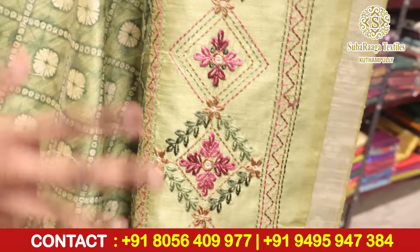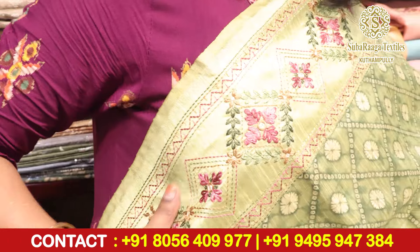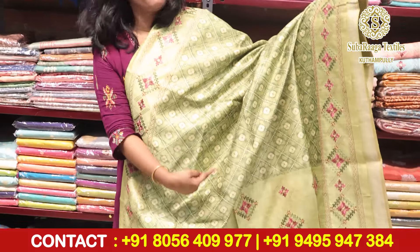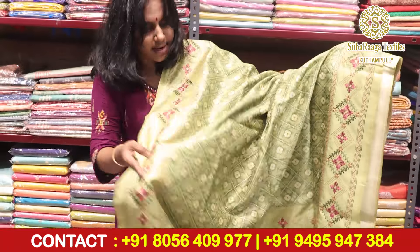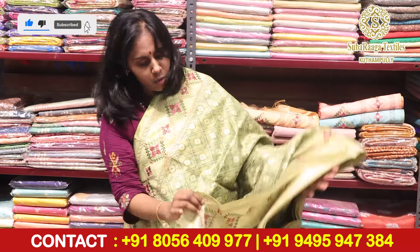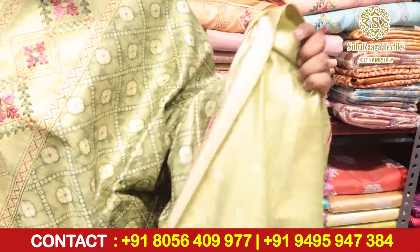All over the body is embroidered. This is the blouse piece.